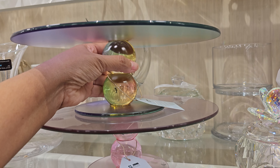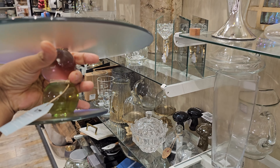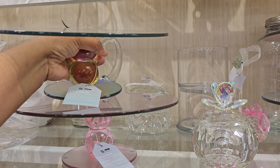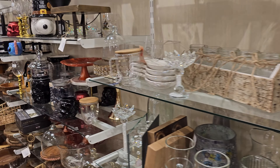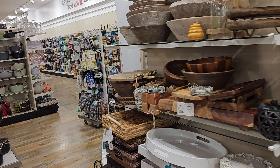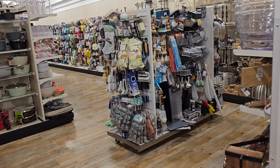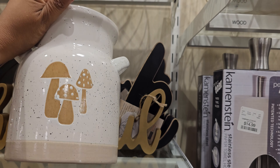These are $20 — look at this, isn't that cool looking? I think we might have seen this in a different location, but it had more of a purple tone to it. Here's like a mushroom utensil jar — this one is $7.99.